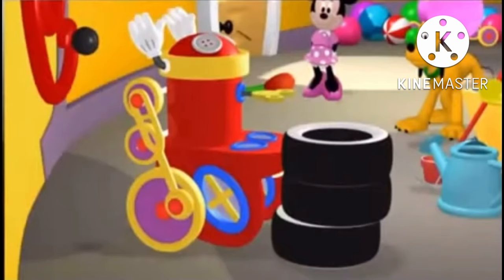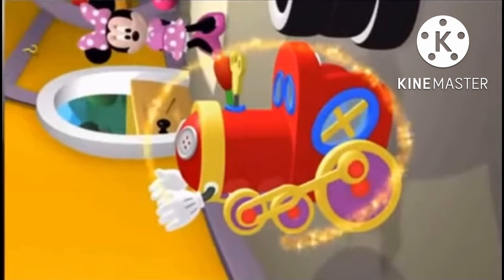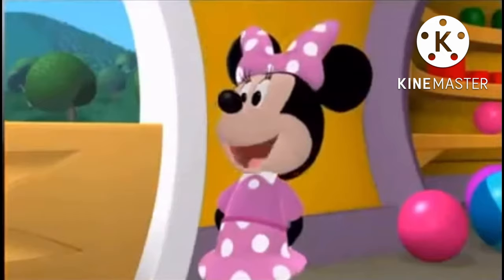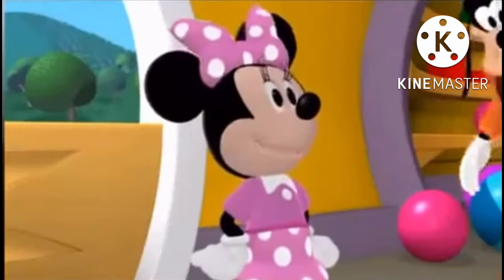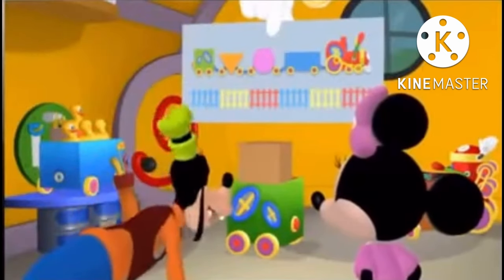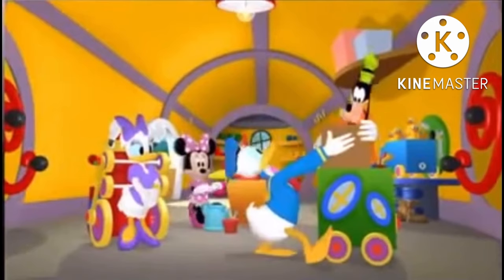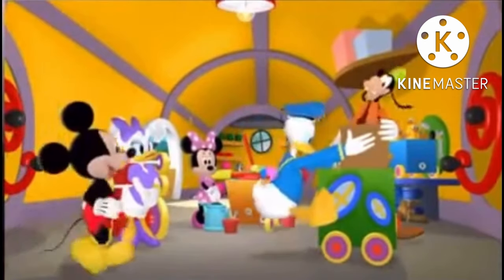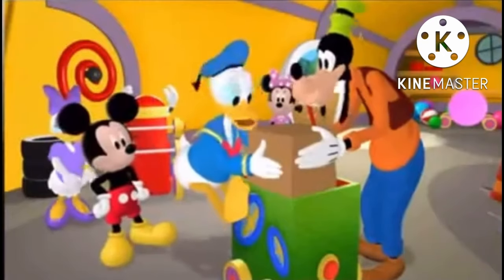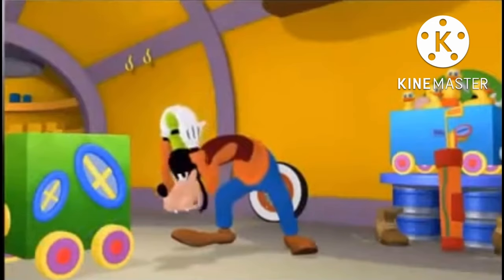Do you see what I see? All right, we found the locomotive. Now, where is that silly caboose? Well, the caboosey is square... oh, there's a square! That must be the caboosey! Out of my way, let me get it! Donald, Goofy, wait! That's not a caboose, that's a box! Give me that box! Whoa — it's springtime!